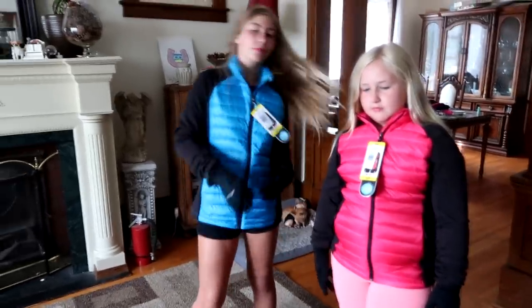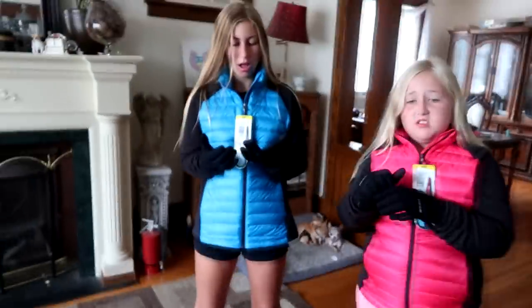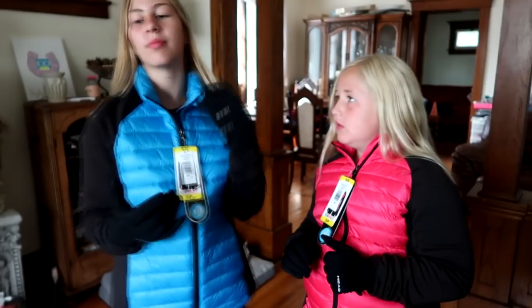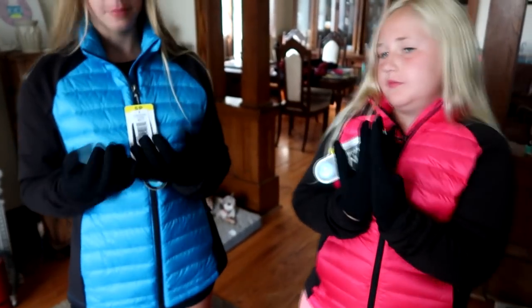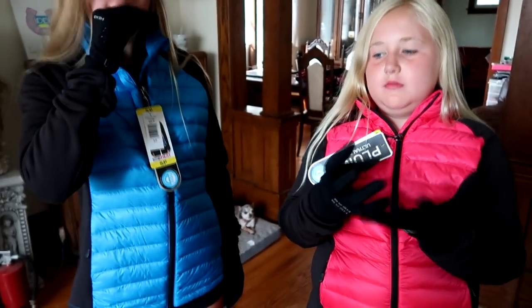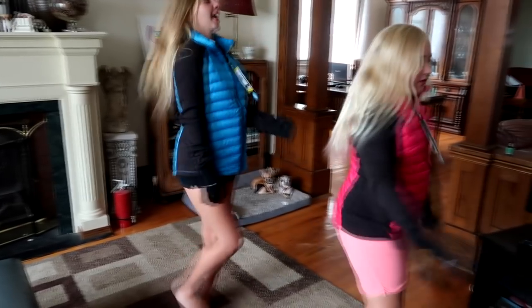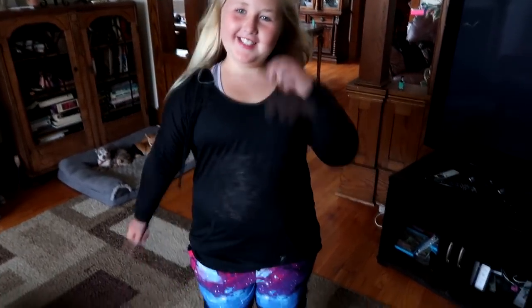They also got ultra-fit touchscreen running gloves, which we also got at Costco. The girls had these last year and absolutely loved them — they're super warm, good for riding, and good for normal life. Sophie is now sporting a loungewear outfit.